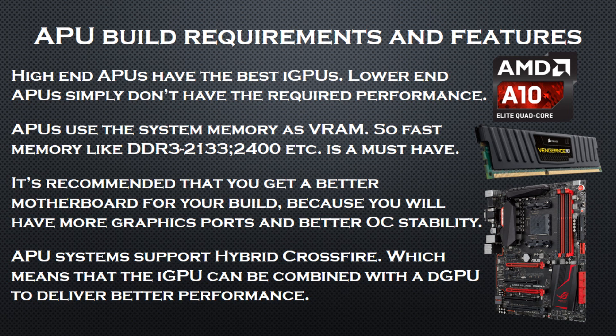Third, you will need a slightly better motherboard — this step is optional but recommended. If you get a better platform, you will have all of the available graphics ports and you will be able to achieve higher RAM frequencies by overclocking. APUs also have an interesting feature called Hybrid Crossfire, where you can add a discrete GPU to your system and it will work in parallel with the integrated GPU.